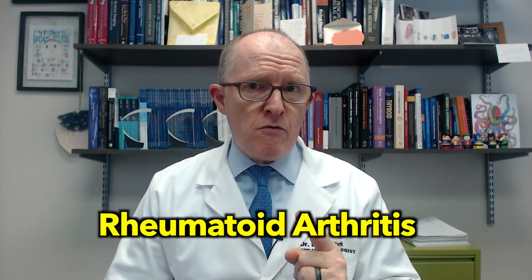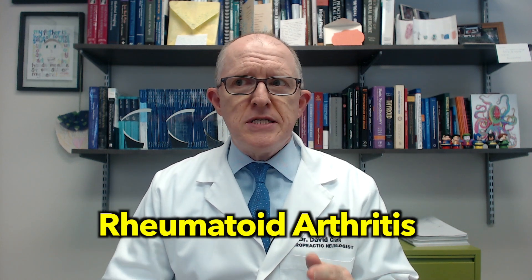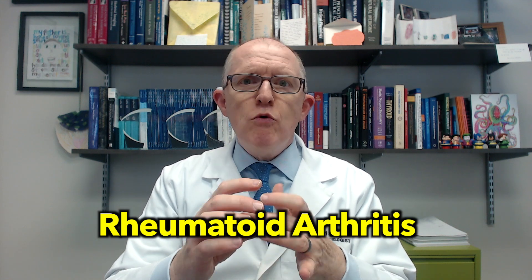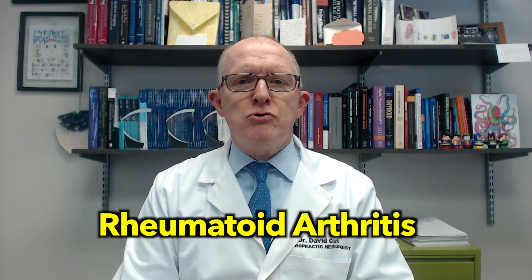Hashimoto's is an autoimmune thyroid condition. It's the most common cause of hypothyroidism and the most common organ-specific autoimmune condition. People with Hashimoto's are at risk for several other autoimmune conditions, and one of them is rheumatoid arthritis. Rheumatoid arthritis is an autoimmune attack on your connective tissue — primarily the cartilage and the synovium, the little capsules in your joints.